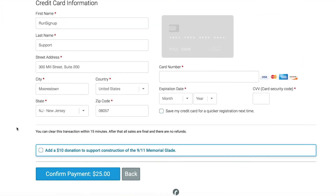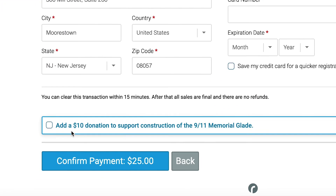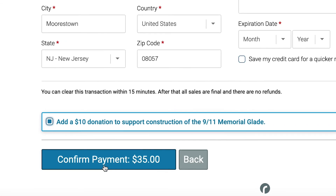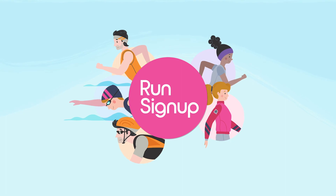A really great function of RunSignUp is the charitable donation prompt at the very end, where you're able to ask participants — just in case they might have forgotten during the donation stage — to add a little bit extra. So making sure you have that as part of your race definitely helps raise more money as well.